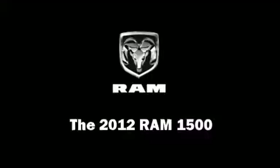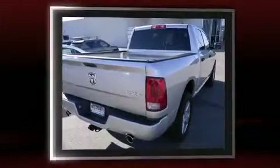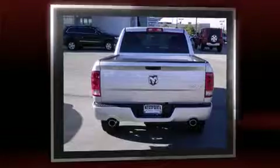It features an automatic transmission, four-wheel drive, and a powerful eight-cylinder engine. All of the following features are included: fully automatic headlights, remote keyless entry, a trailer hitch, and air conditioning.